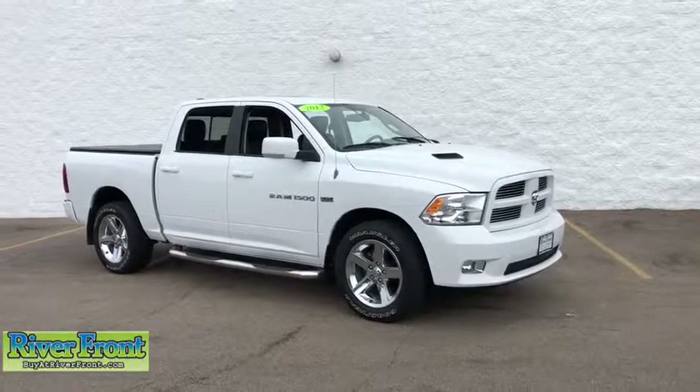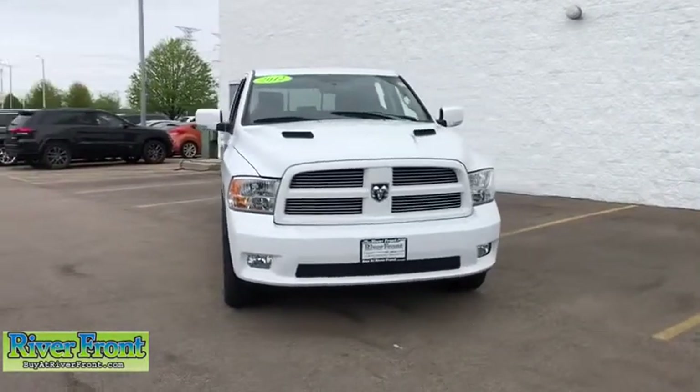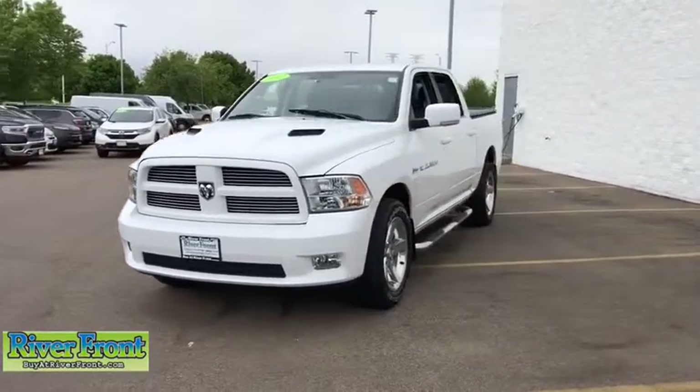The 2012 Ram 1500 went against the Chevrolet Silverado, Ford F-150, and Toyota Tundra, which are all excellent trucks in their own right. The Ram took home the prize for its well-rounded strengths.